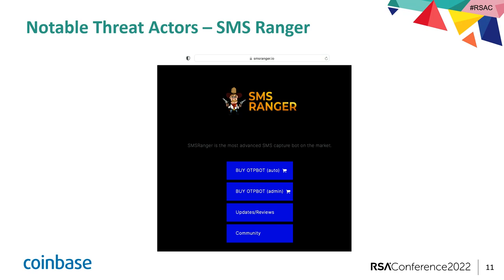This is a screenshot of SMS Ranger's basic website from Google. There are two options to buy the OTP bot: the auto and the admin. If you wanted to purchase the admin role, you have to contact SMS Ranger directly through Telegram — that's a bigger subscription package. Additionally towards the bottom, they have updates and reviews — people posting images that it worked and putting great reviews online. And then below is the Telegram community.